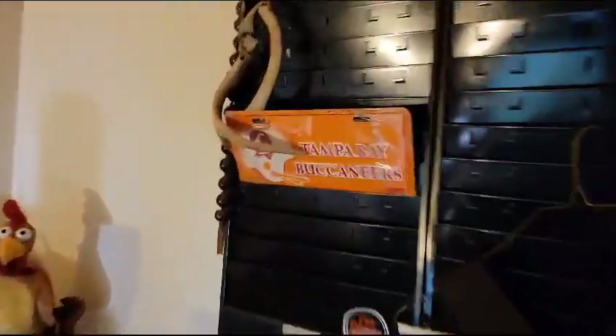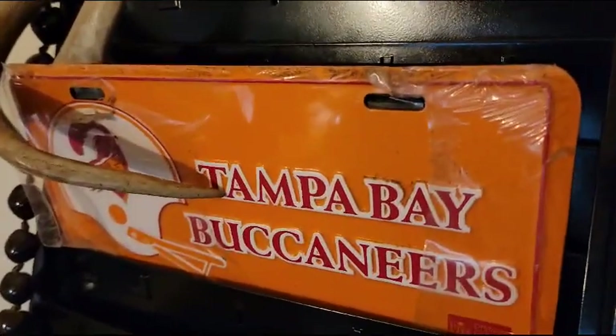Go Tampa Bay! They're winning right now, let's keep it going. They were Super Bowl champions at one time, let's keep them going guys. That's old school right there.